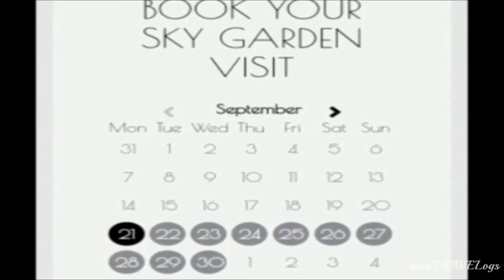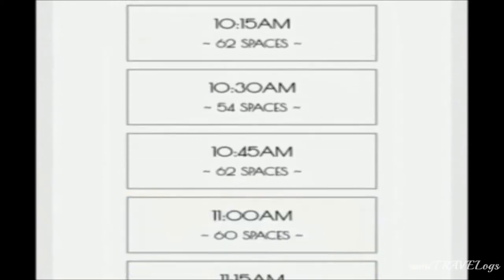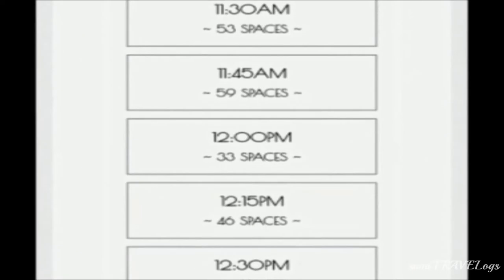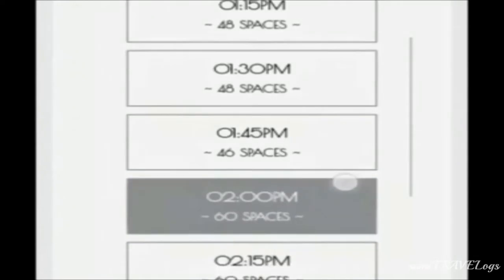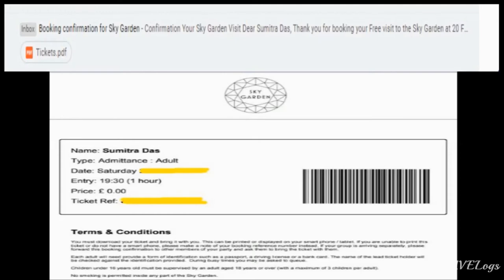It will show you a calendar where you can choose your preferred date. Then it will display different time slots with the number of spaces available for each slot. For example, selecting 2 PM might show 60 spaces. If you're visiting on a weekend, book well in advance. They'll send the ticket to your email as a PDF attachment. Make sure to take a hard copy — otherwise entry will be denied. The ticket will mention your name, price (listed as zero), time, and other terms and conditions.